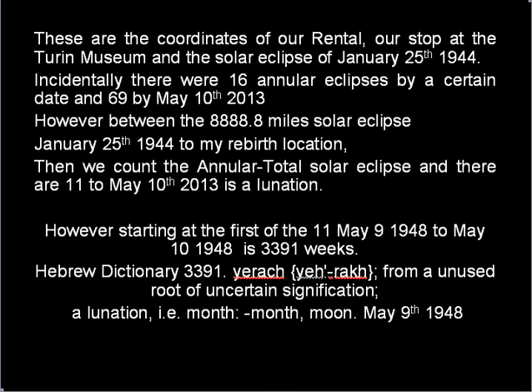What we're dealing with is this: these are the coordinates of the house we've rented, our stop at the Turin Museum, and the solar eclipse of January 25, 1944. Incidentally, there are 16 annual eclipses by a certain date and 69 by May 10, 2013. In other words, these are two significant dates.